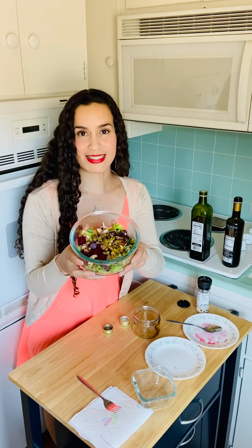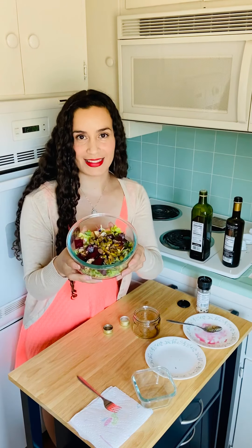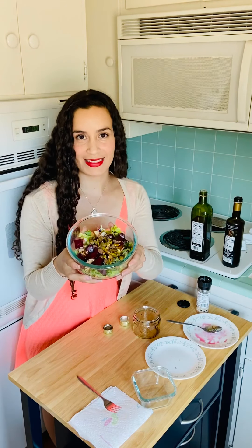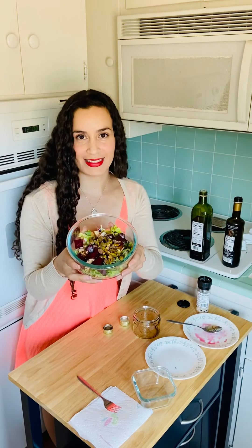And there we have it. Add your salad dressing for a mixed green salad with powerful nutrients that will give you sustained energy throughout the day. Thank you for joining us during episode three of Fresh Food for a Better Mood. Until next time. Thank you.